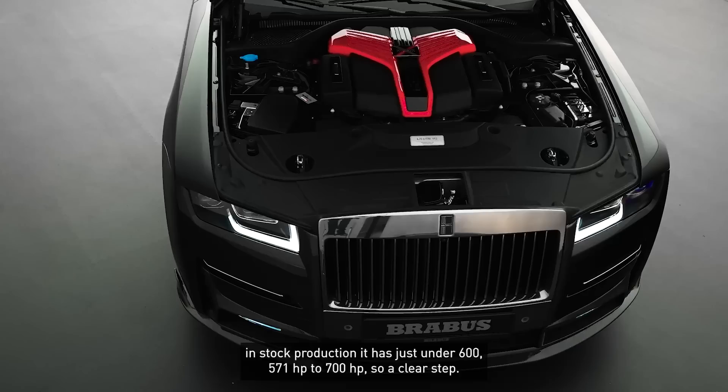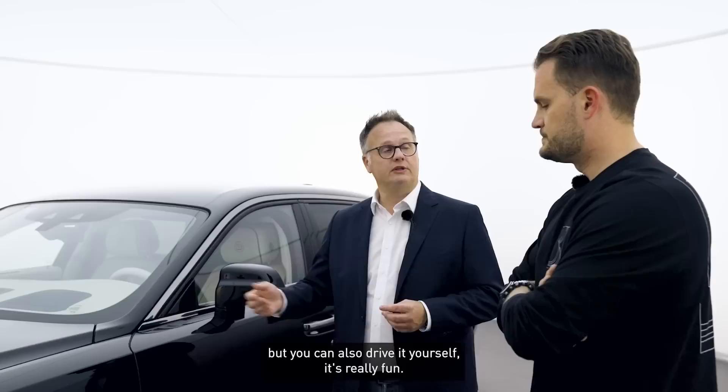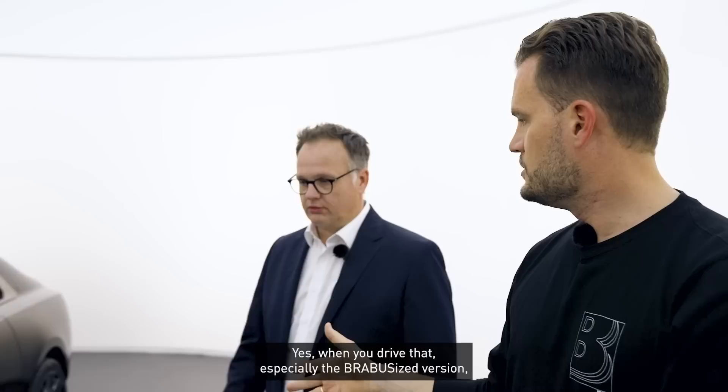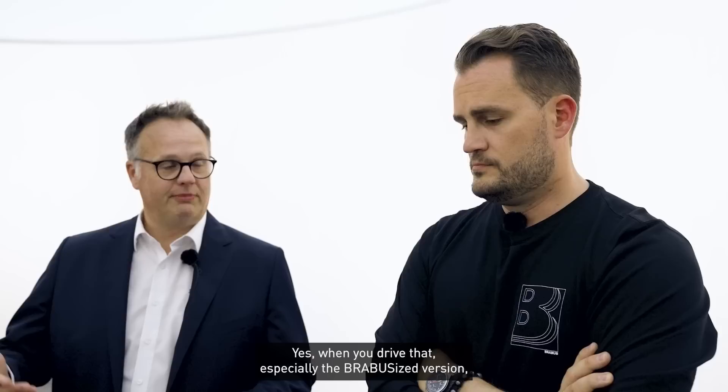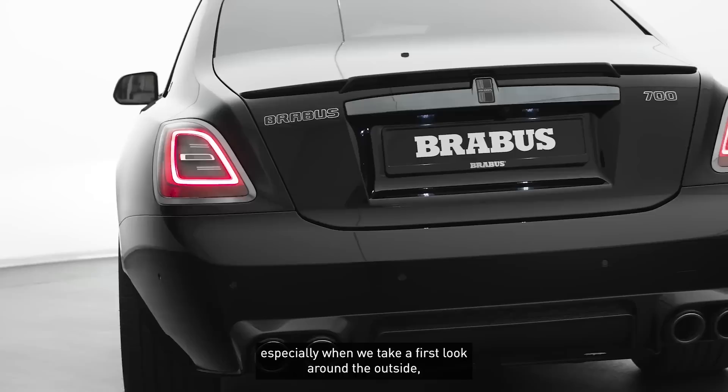The engine has just under 600 hp in standard form — 571 hp — now raised to 700 hp, a significant step. And this is of course a car with a super chauffeur character, especially in this long-wheelbase version, but you can also drive it yourself and it's genuinely fun. It also makes a real impression. More presence than a Rolls-Royce is hard to achieve. With a Brabus version, you don't need to explain that you have particular taste in vehicles.